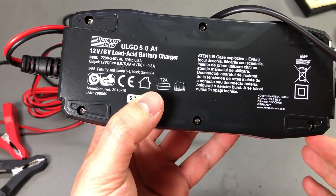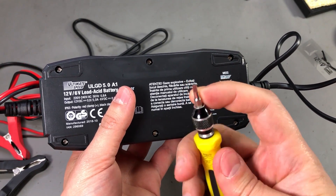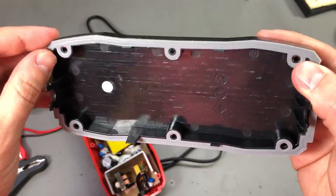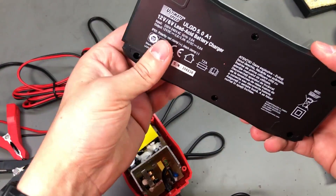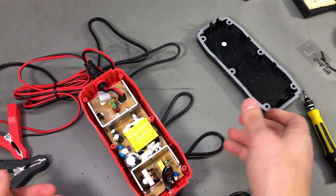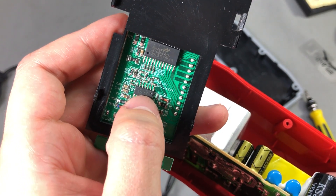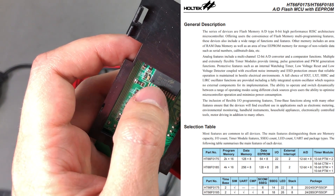It looks like they're using triangular security bits — they don't want people getting easily inside this unit, but that's not a problem; you can usually find these in a screwdriver kit. Interestingly, this thing has a rubber seal, which makes sense why they label it as IP65, so it must resist water and dust. And this is our famous FLIRT processor — it's a Holtec HT66F0185. There's also an LM324 quad op-amp, and if you Google the Holtec part, you'll find it's a very cheap microcontroller manufactured by Holtec.